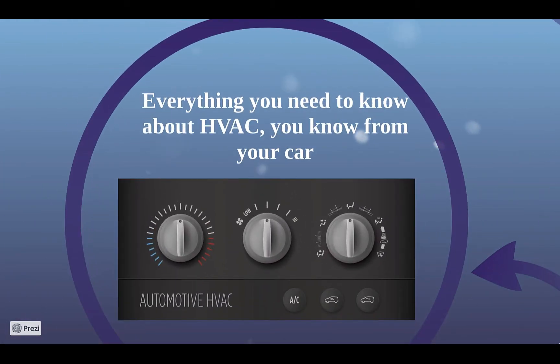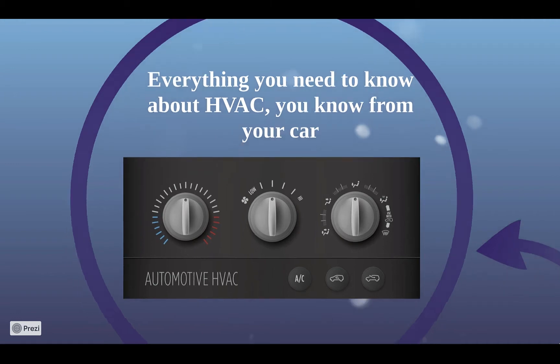That may sound scary, but you already know everything you need to know about HVAC — heating, ventilation, and air conditioning — from your car. Every car with air conditioning can do 5 of 6 things that every HVAC system should be able to do, but most home HVAC systems can't do any. Let's take a quick look at what those are.